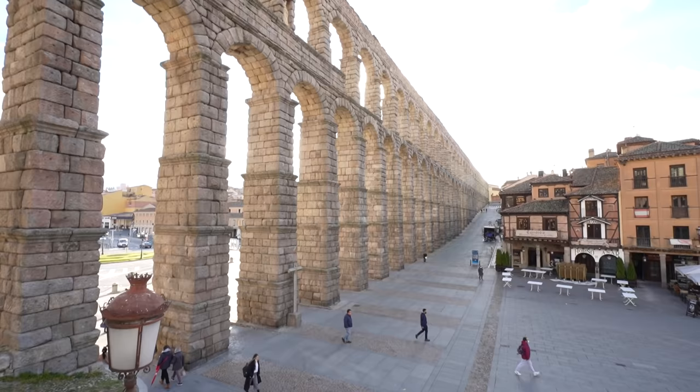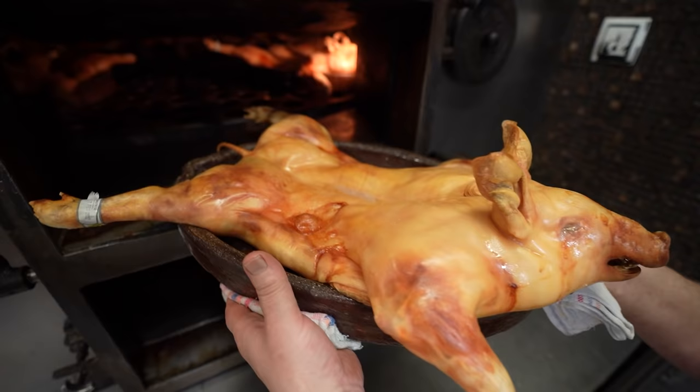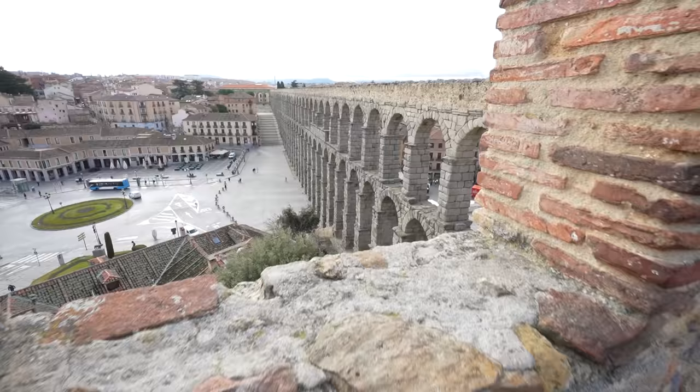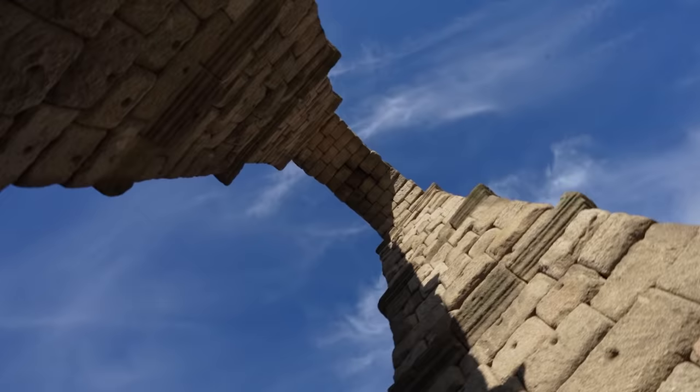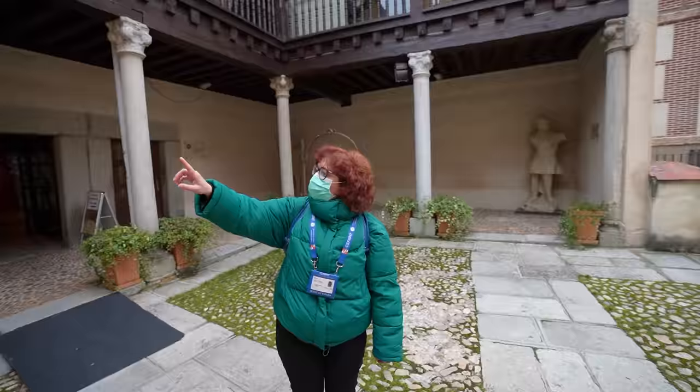I'm going to try and show you what I think would be the perfect day in Segovia — well, at least the perfect day for me — so that when you whiz up here on the AVE from Madrid, you have a plan. Roman aqueducts, enchanting castles, towering cathedrals, and juicy suckling pig. There's a lot to see, do, and eat in Segovia. And nothing beats having a great guide.